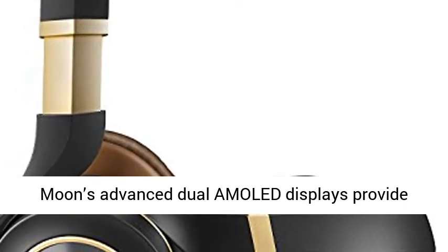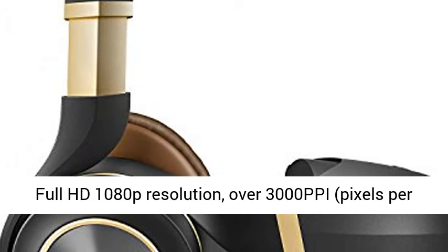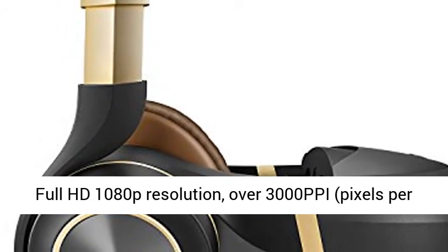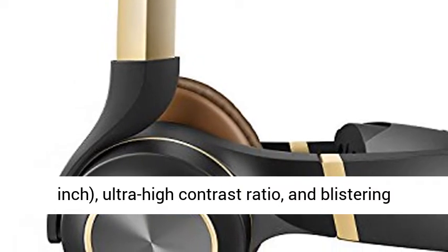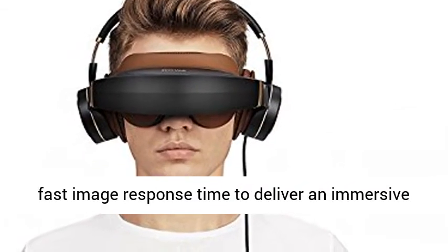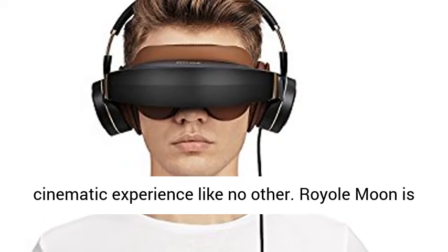Moon's Advanced Dual AMOLED Display provides full HD 1080p resolution, over 3,000 pixels per inch, ultra-high contrast ratio, and blistering fast image response time to deliver an immersive cinematic experience like no other.